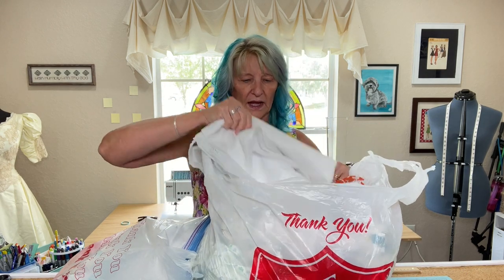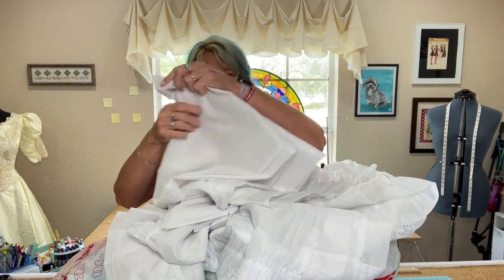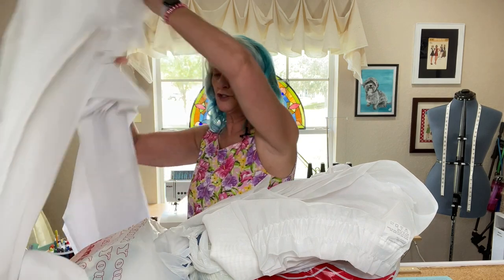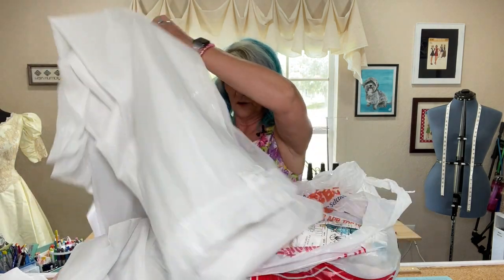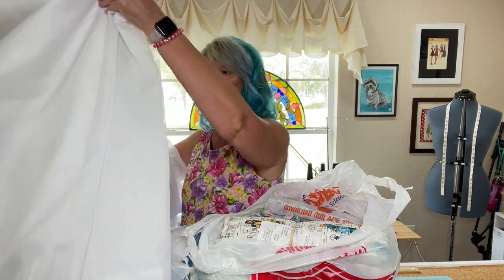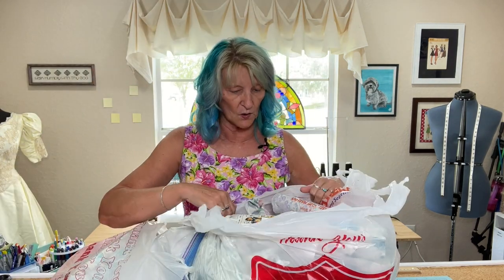That's why I bought these. These are just sheer curtain panels — one, two, three, four of them. They were fairly inexpensive.